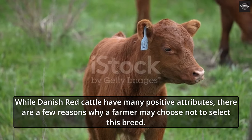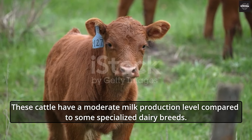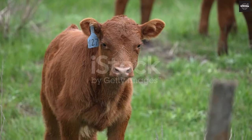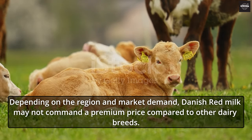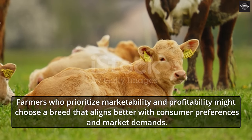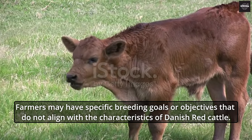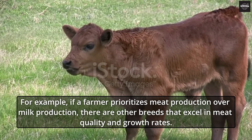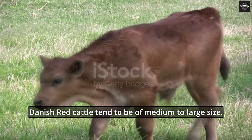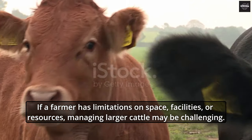While Danish Red Cattle have many positive attributes, there are a few reasons why a farmer may choose not to select this breed. These cattle have a moderate milk production level compared to some specialized dairy breeds, so farmers aiming for high-volume milk production might opt for higher-yielding breeds. Depending on the region, Danish Red Milk may not command a premium price, and farmers who prioritize specific breeding goals — such as meat production — may find other breeds that better align with those objectives. Danish Red Cattle also tend to be medium to large in size, which can be challenging for farmers with limited space or facilities.